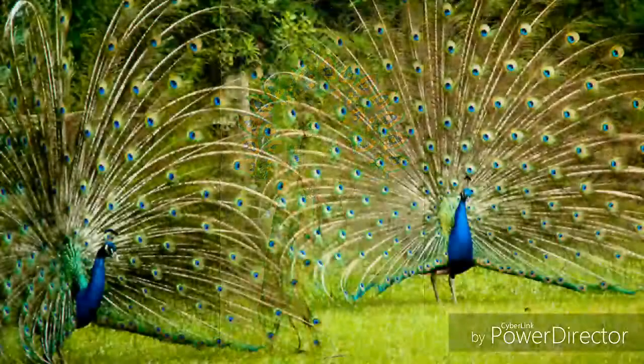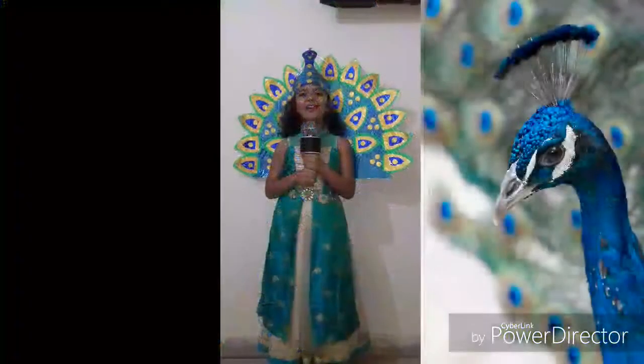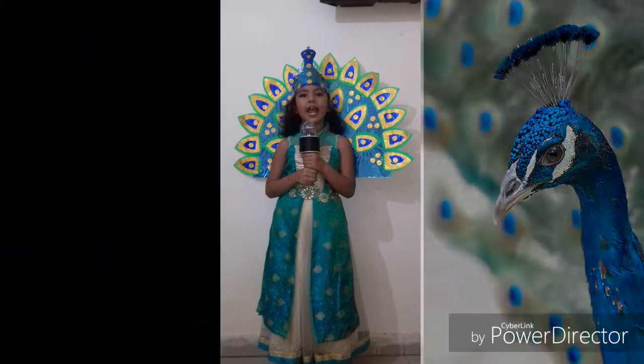Hi everyone, today I am Peacock. The Peacock is a very beautiful bird. It has a long beautiful neck and a crest on its head.